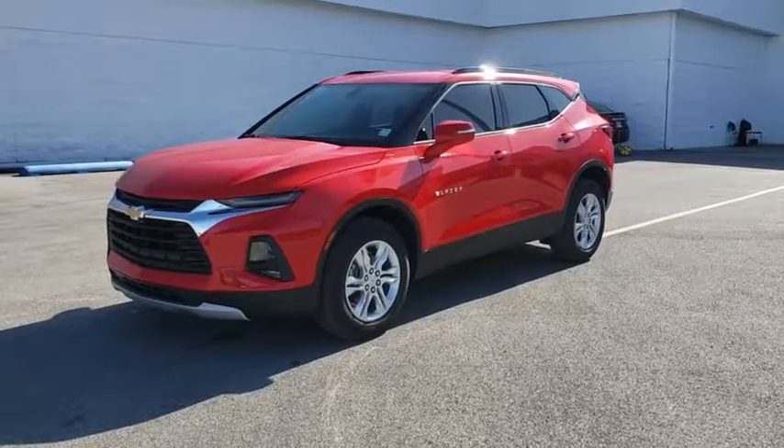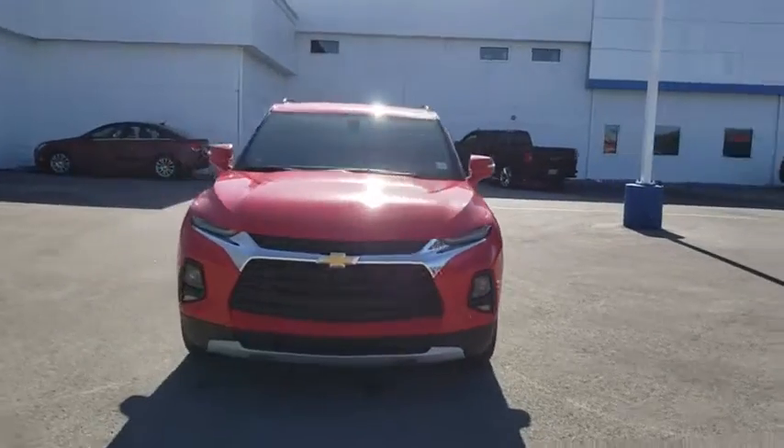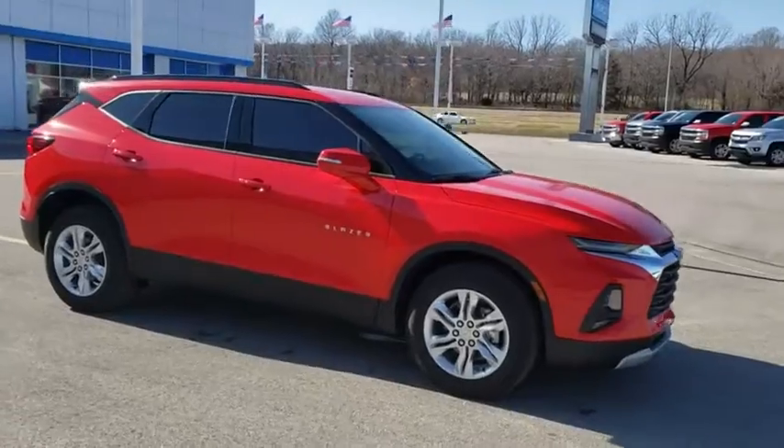2019 Chevrolet Blazer. The Chevrolet Blazer is fun to drive around town, comfortable to ride in, and decently capable off-road. Here are some of this vehicle's great options.